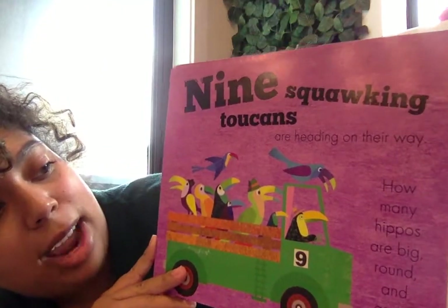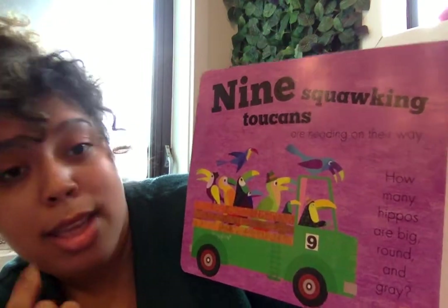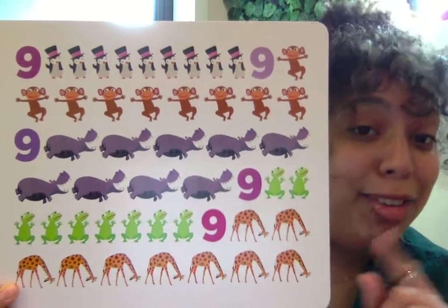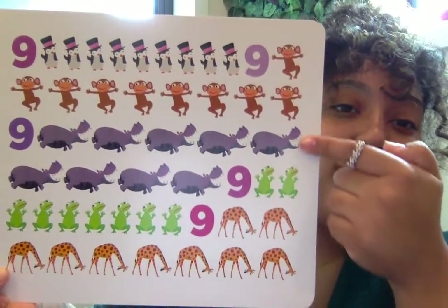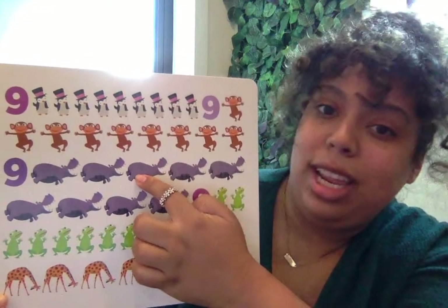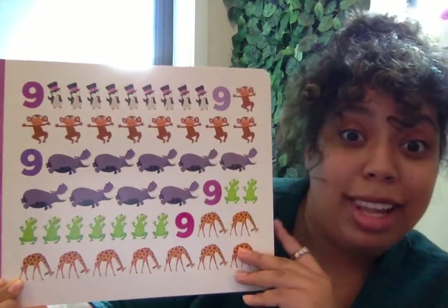Nine squawking toucans are heading on their way. How many hippos are big, round, and gray? So we have to look for a gray, big, and round animal. Let's see if we can find it. I see a big, gray, round animal — can you guys see it? They're all the way right here. And look at their teeth too. Let's count them out. One, two, three, four, five, six, seven, eight, nine. Nine hippos. Wow, these are lots of animals.